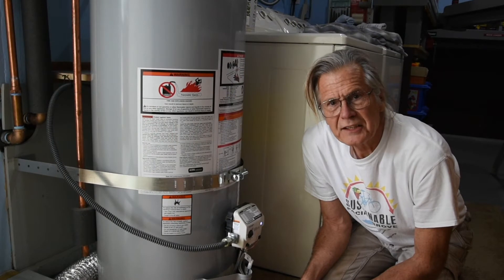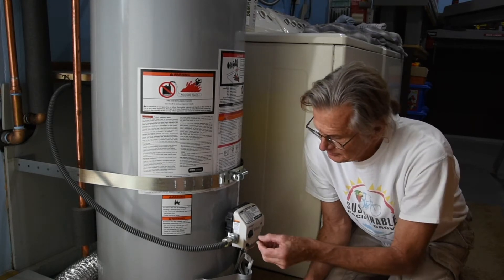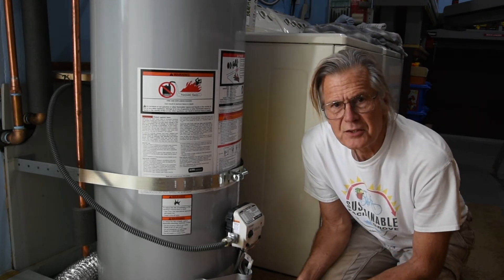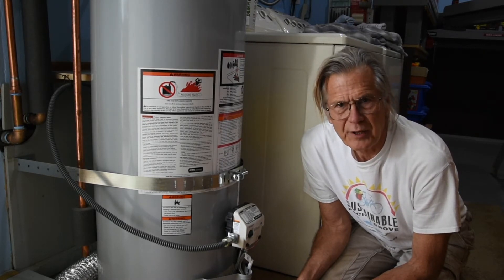The first action item is turn down the hot water temperature. This is really easy to do. You don't need scalding hot water coming out of your taps. Keep adjusting it lower and lower until you find the right spot.